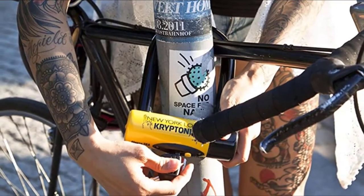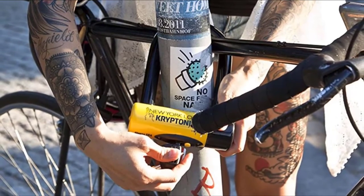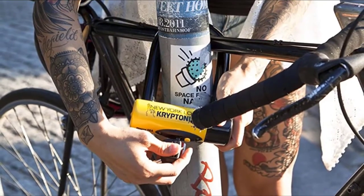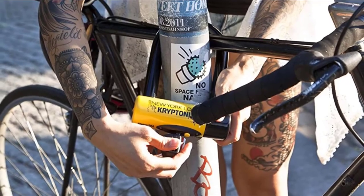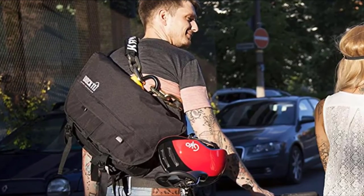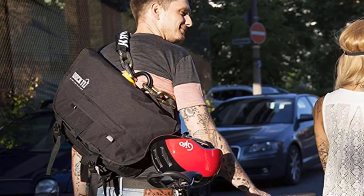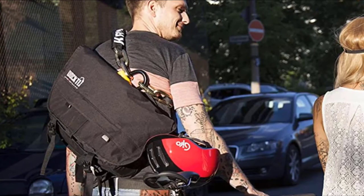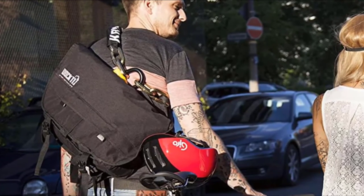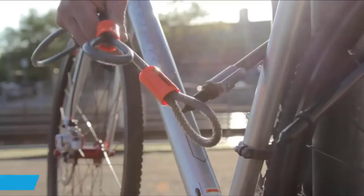Day trips with an extra 15 pounds aren't fun either, and we encourage you to check into lighter-weight options. However, if you lock your bike outside and leave it unattended for long periods, this lock provides more robust assurance than most others that your wheels will be there when you return.